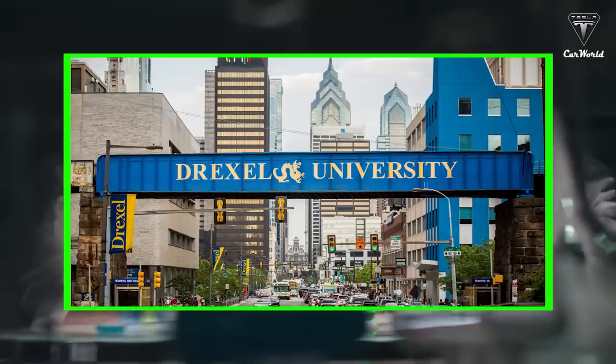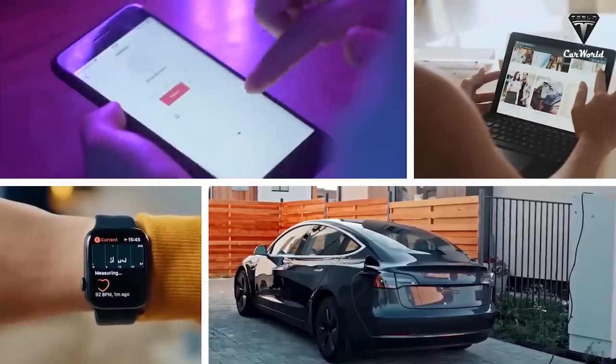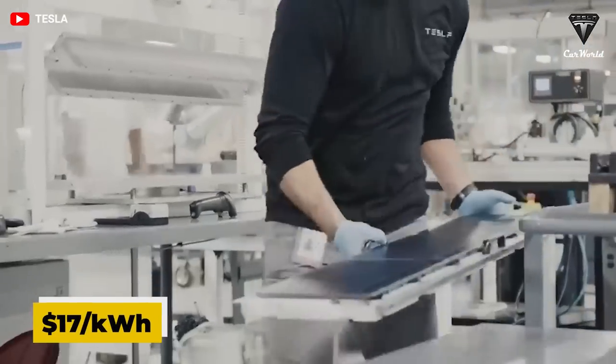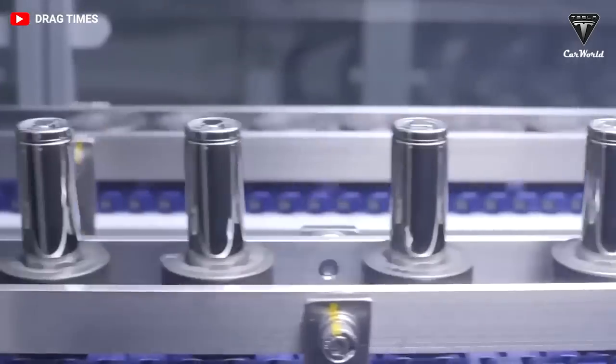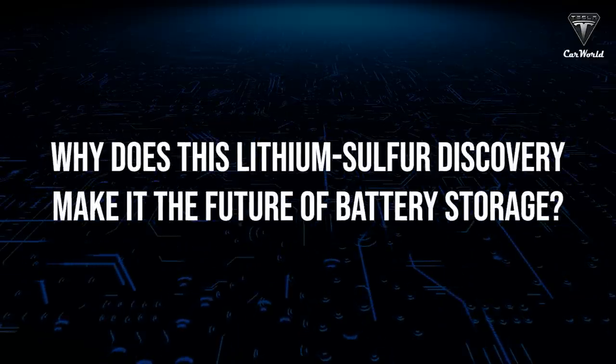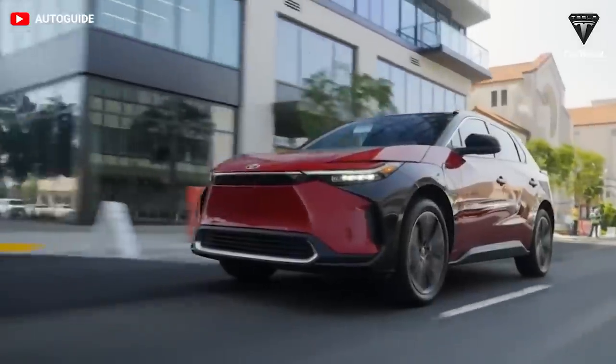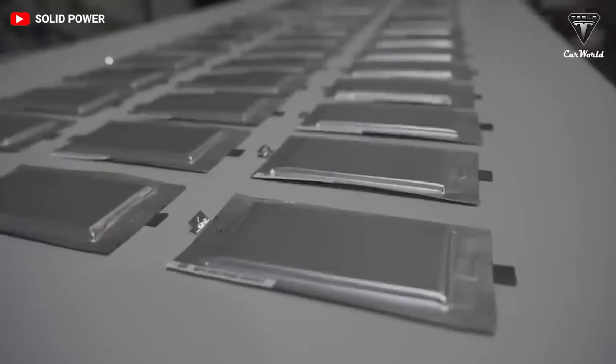This is why scientists at Drexel were looking into a brand new type of battery that's cheap, with the price of $17 per kilowatt hour, known as lithium sulfur. So why does this lithium sulfur discovery make it the future of battery storage? Let's find out in today's episode of Tesla Car World.